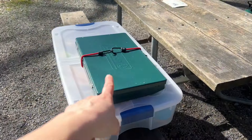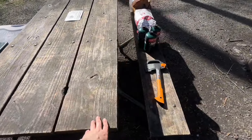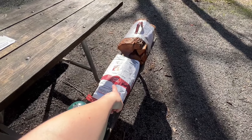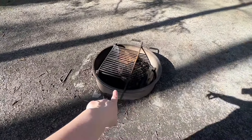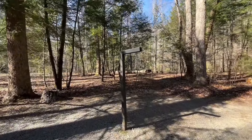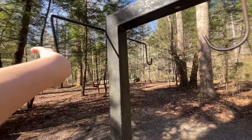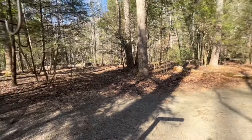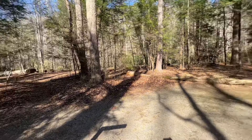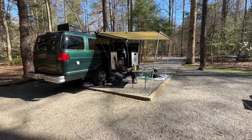We have our camp stove — this is basically all of our kitchen stuff. Picnic table, hatchet, propane, firewood, charcoal. This is a fire pit and a grill. These are just lantern hooks, so I guess you could use them to hang up anything — towels, whatever. Right down that way is the water. This is our campsite and it was $35 a night.